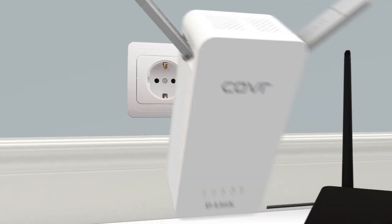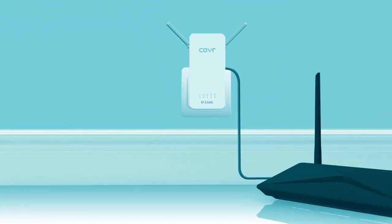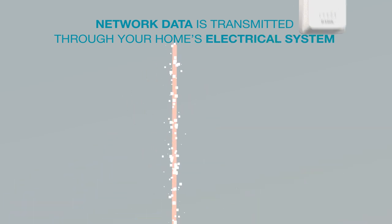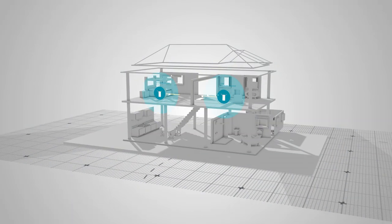Simply plug an extender into a standard power outlet and connect it to your existing router. Network data is transmitted through your home's electrical system. Now you're ready to enjoy seamless whole home Wi-Fi.